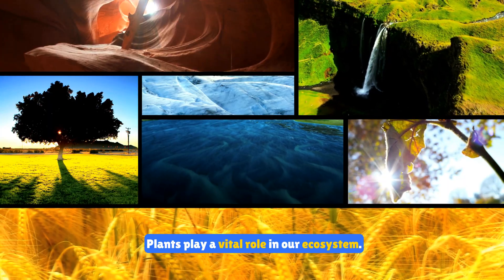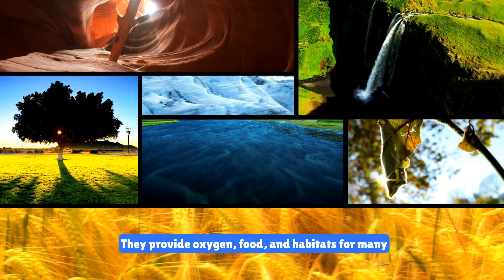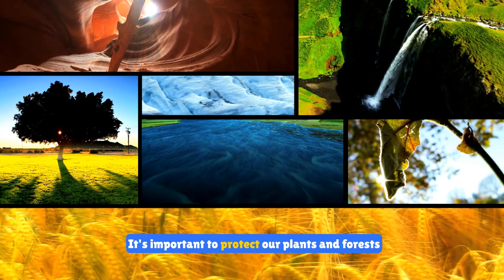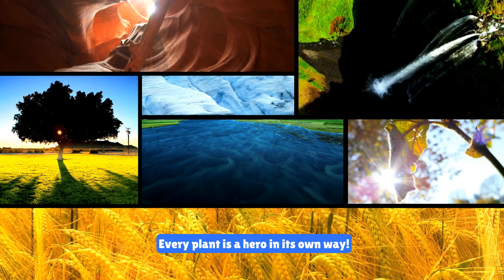Plants play a vital role in our ecosystem. They provide oxygen, food, and habitats for many animals. It's important to protect our plants and forests for future generations. Every plant is a hero in its own way.